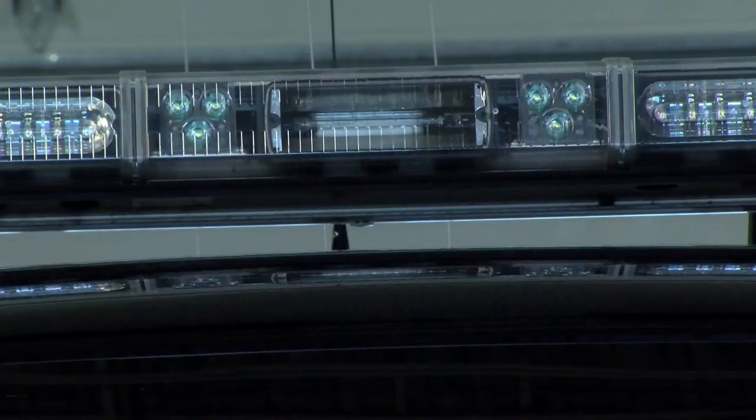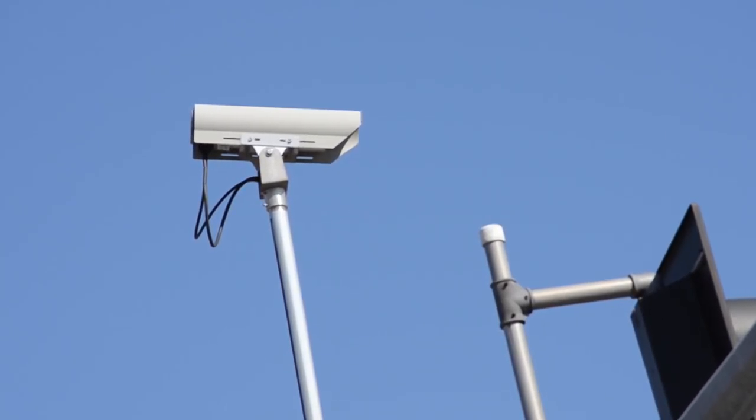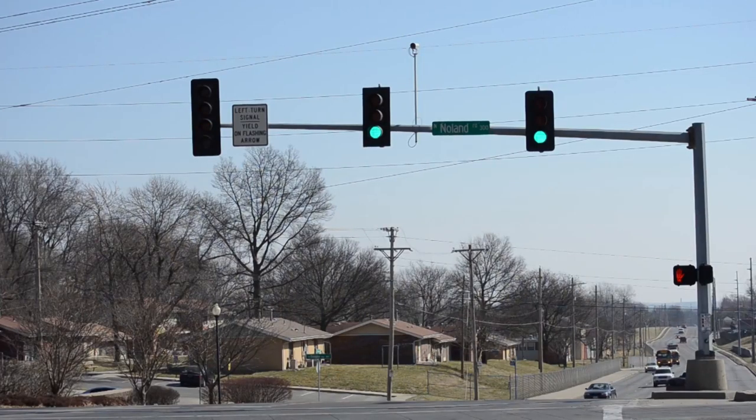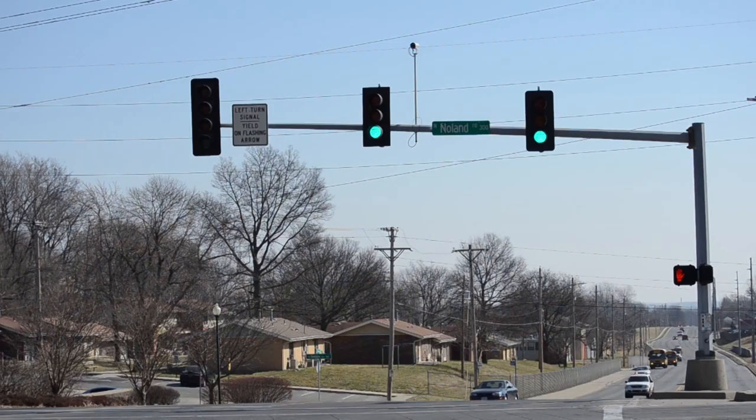The opticom emitter signals the traffic signal as the officer approaches in emergency mode, turning his light green and all other directions red so that he can proceed safely through the intersection to the call. It shortens response time as well as enhances the safety of the officer and the public.